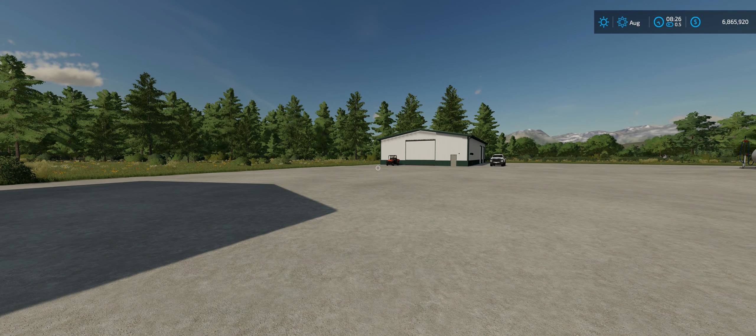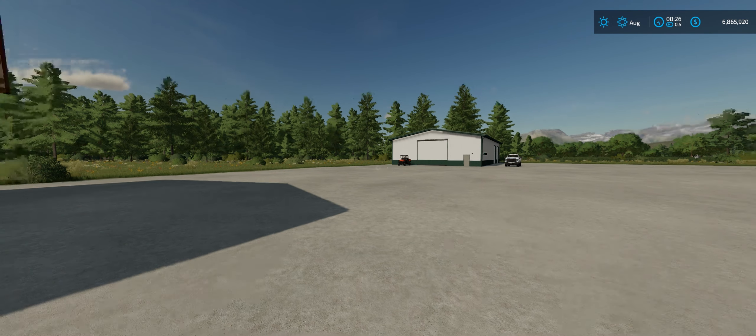Hey everybody, what is up? Welcome to Farming Simulator 2022. Today we are back in the Public Works series.